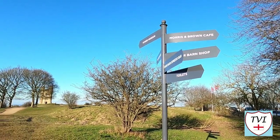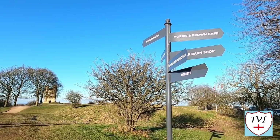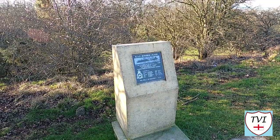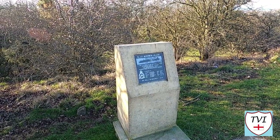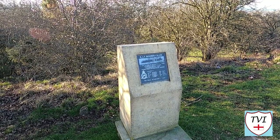Since then, the tower has had a few functions. For example, in the late 1950s it monitored nuclear fallout, and an underground bunker was built 50 yards from the tower. Also close to the tower is a memorial to the crew of an AW-38 Whitley bomber that crashed here during a training mission in June 1943.